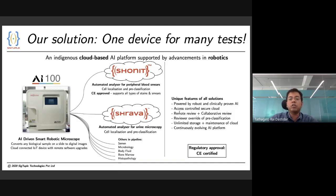Currently, we offer solutions for the analysis of blood and urine. Both solutions are enabled on the same device, which is a unique thing in the diagnostic industry. Many other solutions leveraging the same hardware are in the pipeline, including tuberculosis and histopathology.